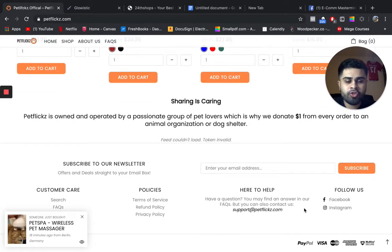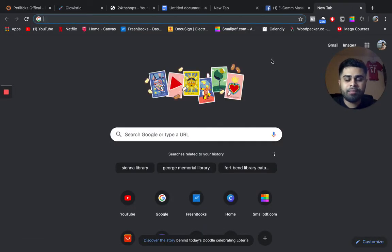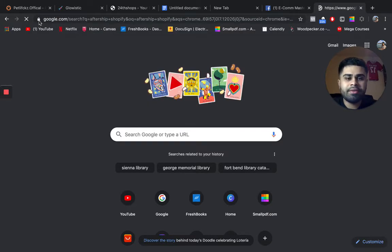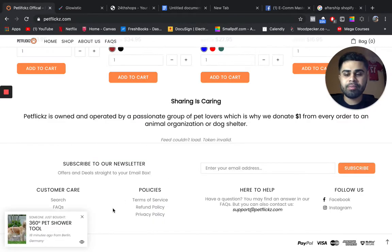You have social media links in the footer, which is great. One thing I would add is a track order link. You want people to be able to come back to your website and track their orders. The app I use is Aftership — it supports DHL, USPS, UPS, and a whole bunch of different carriers. They have a free and paid version. I would include that in your footer menu, along with a shipping policy or shipping information.